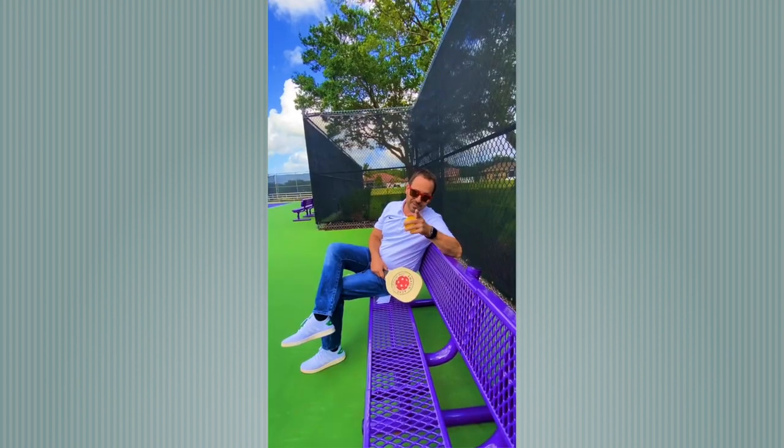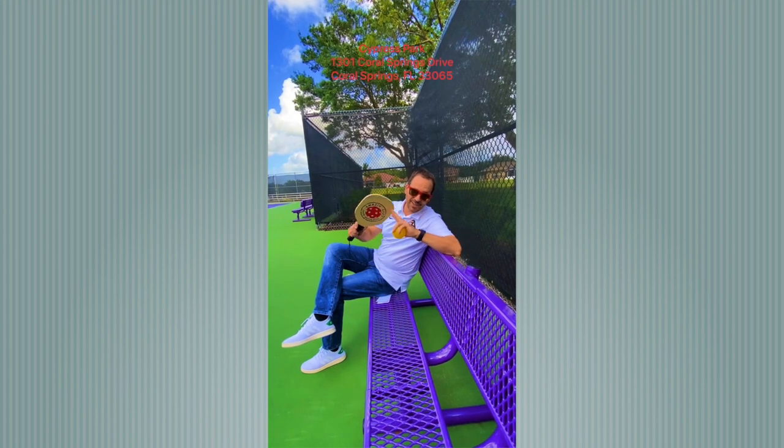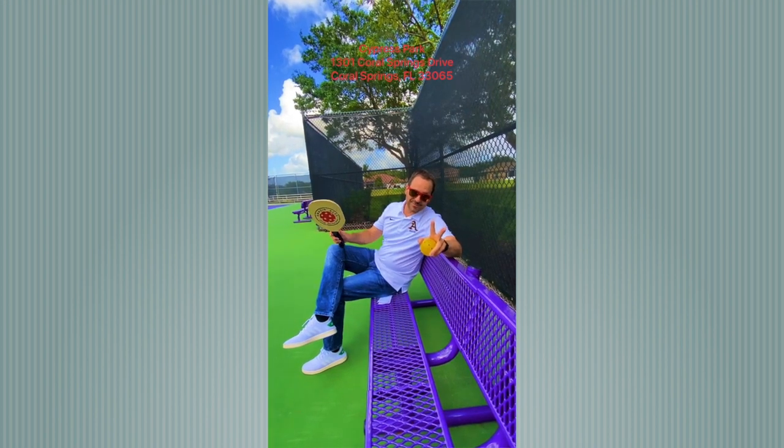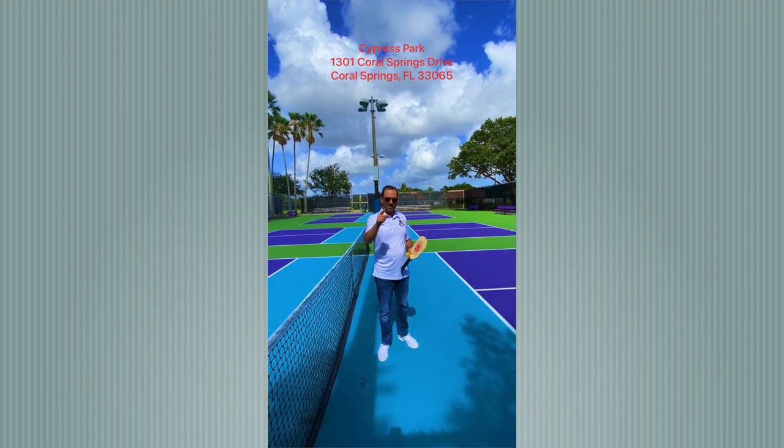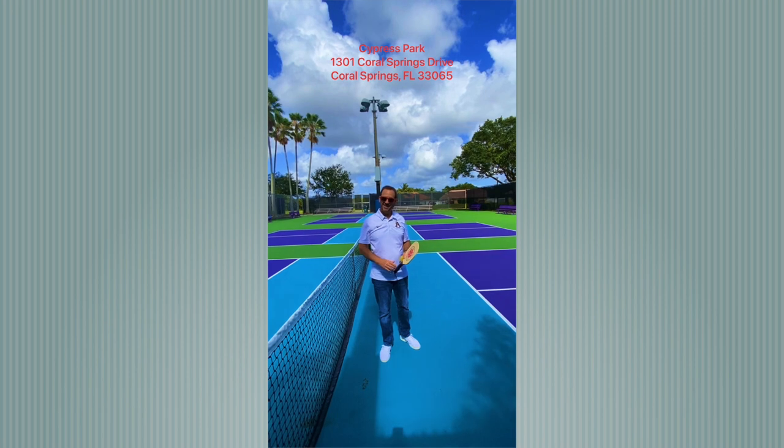Pickleball can also be enjoyed by all ages and all skill levels. So if you're looking for a fun, easily accessible new sport, head over to Cypress Park and give Pickleball a try today.